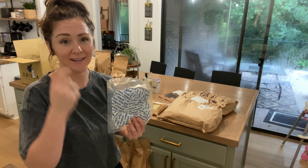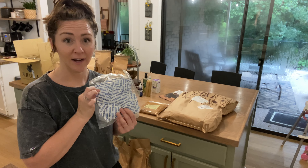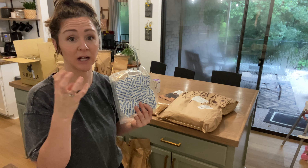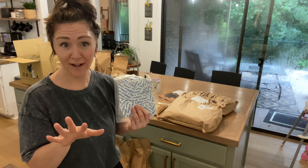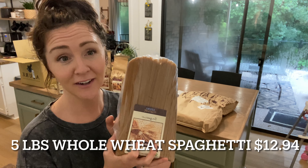The next thing I got are these oxygen absorbers. What you can do with these is put them in your gamma seal buckets — or glass jars or plastic containers — and it will help keep bugs out, because bugs can't live where there's no oxygen. This absorbs the oxygen so any bugs that do get in won't survive. You can also get silica packets, which are good for sugar and salt and things that tend to clump, because silica packets absorb moisture. So: oxygen absorbers absorb oxygen, silica packets absorb moisture.